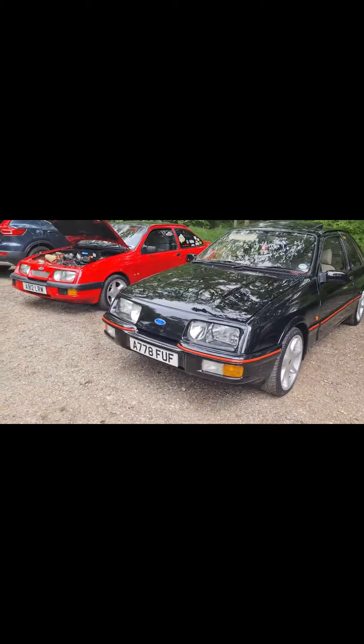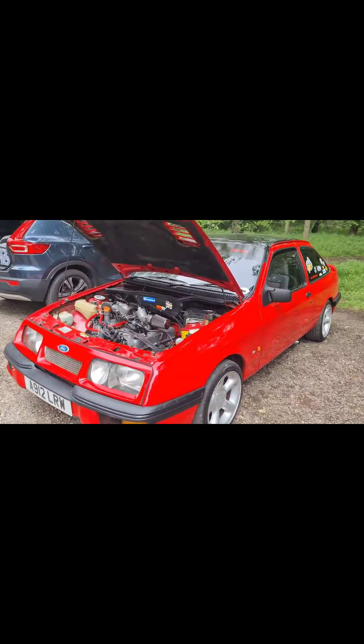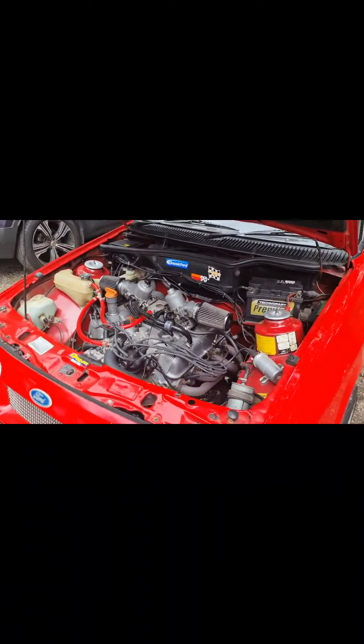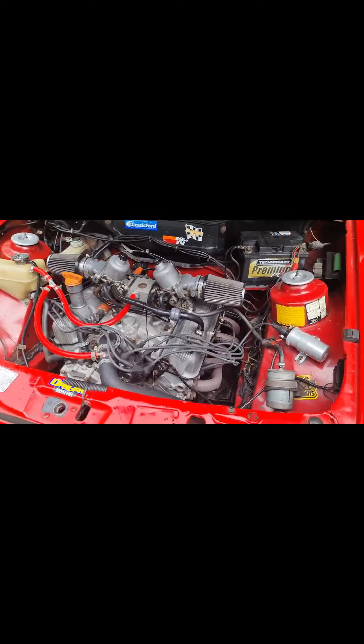Phil's XR4i with soft lines on, really nice. Then what used to be a basic 1300L Sierra, now packing a 3.5L V8 Rover engine.